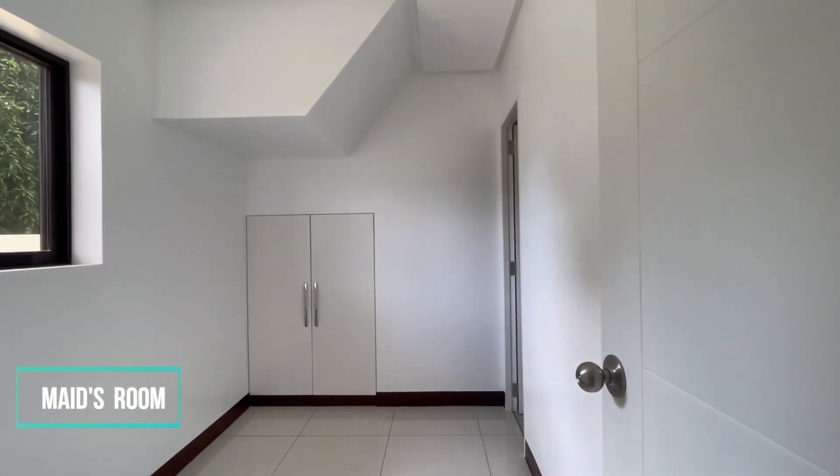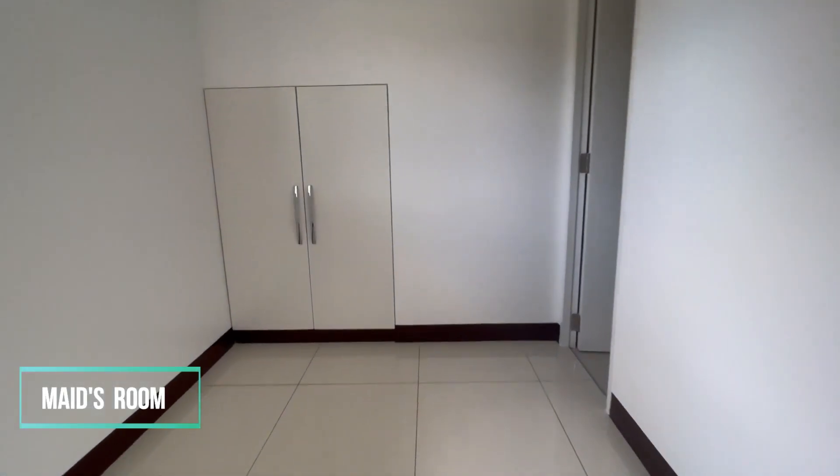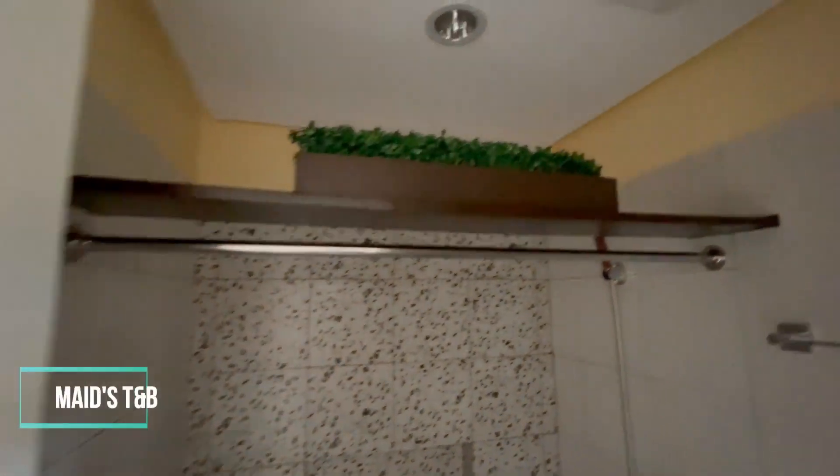The small bedroom at the ground floor can serve as a maid's room or storage area, designed to be practical and spacious, providing ample storage space. It has its own toilet and bath.